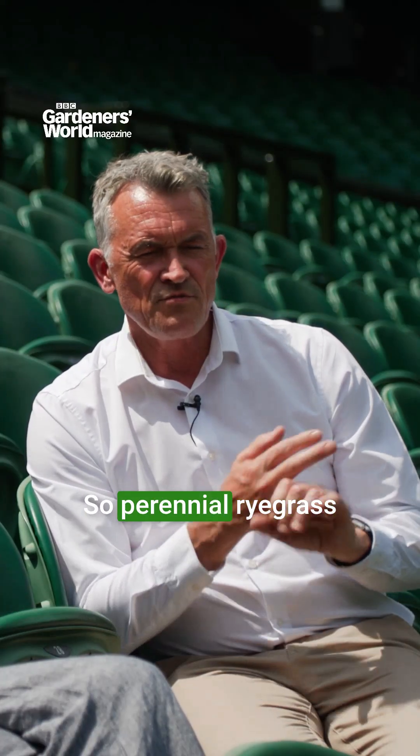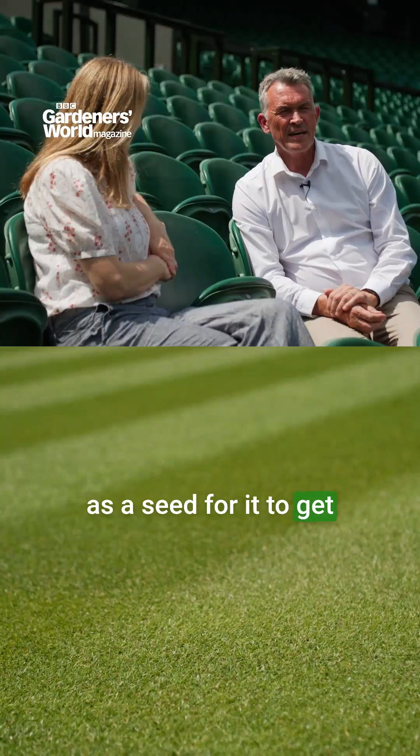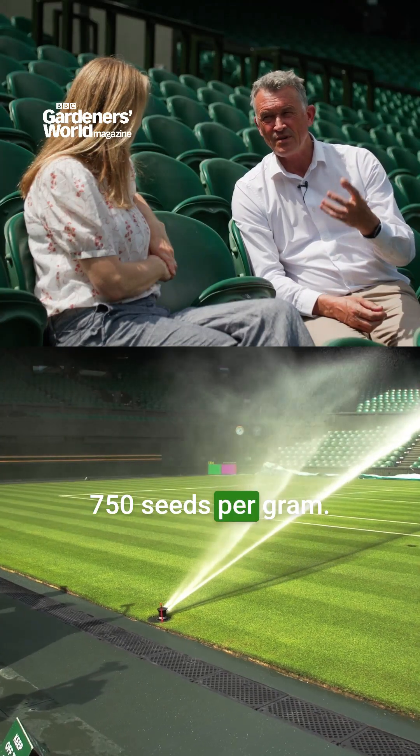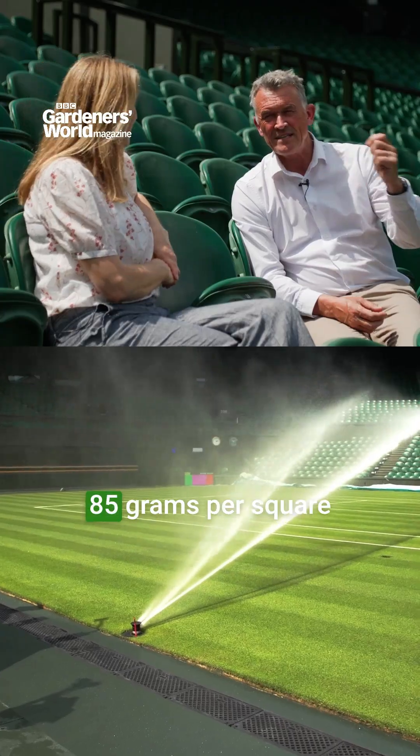So there is an equation. Perennial ryegrass as a seed, for it to get its European certificate, has to have around 750 seeds per gram. And we're sowing at 85 grams per square metre, and we've got 902 square metres of turf.